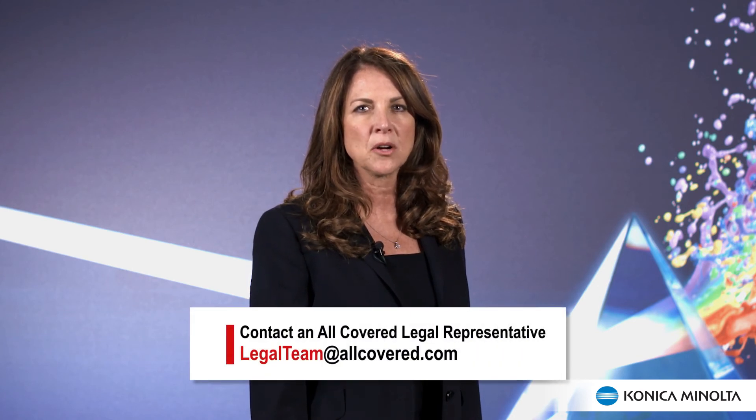If you would like to learn more about the technology discussed today or any of Workshare's technology for legal, please just reach out to legalteam@allcovered.com and a local sales rep will be in touch shortly. Thank you from Workshare and Konica Minolta for tuning in to KMBS Legal TV. Tune in later for more exciting episodes from Workshare.